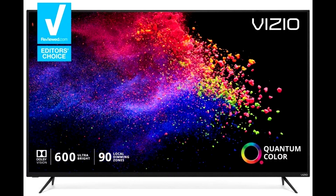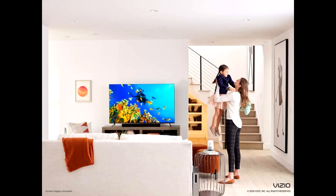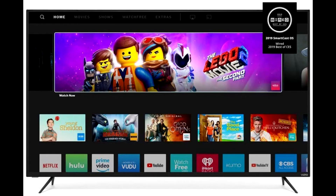Experience a world of extraordinary color with the all-new Vizio M-Series Quantum 55-inch Class 4K HDR Smart TV. The first in class to utilize cutting-edge quantum dot technology, the award-winning M-Series Quantum delivers cinematic color intensity with up to 80% more color than standard 4K TVs.